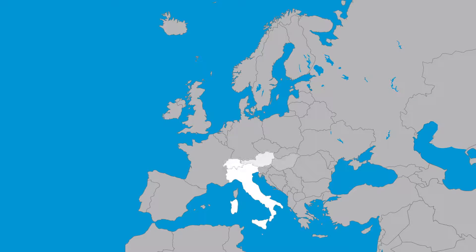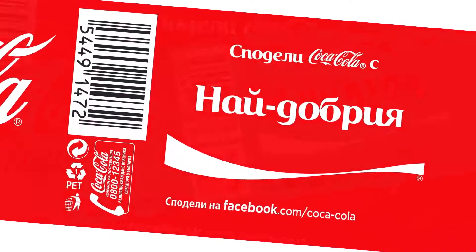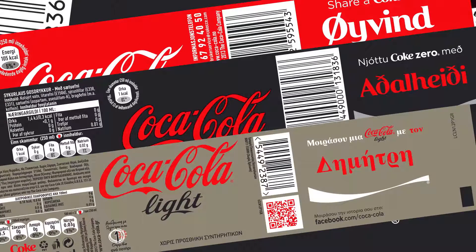The Share a Coke campaign was launched in more than 32 European countries in 15 languages and 5 alphabets. Coke printed 150 of the most common first names in each country directly on Coca-Cola, Coke Zero and Coke Lite bottle labels.